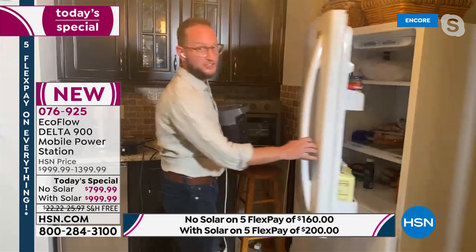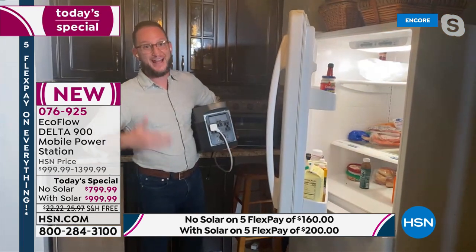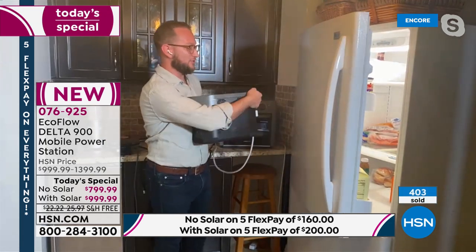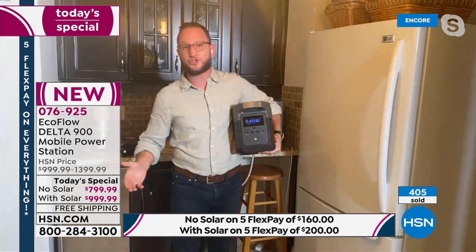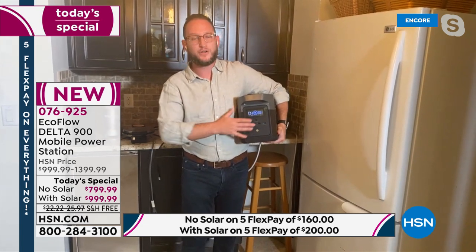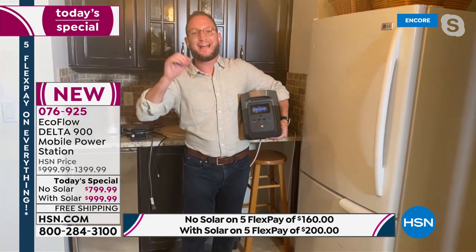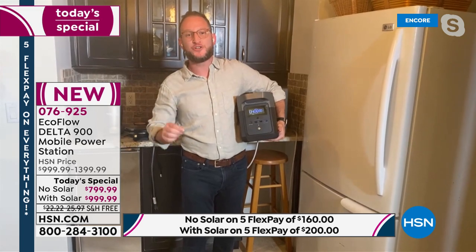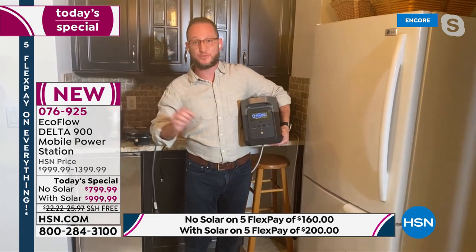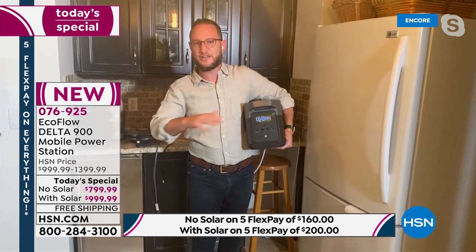On the front you can keep an eye on exactly how much power it's using right on the LCD display. The refrigerator will kick back up and start running for hours. When it runs out of power, you don't go to the gas station — you connect the solar panel, put it outside, and recharge. This unit recharges from zero to 80% in under an hour — the fastest in the industry. X-Boost technology means it can run 1,400 watts and peak at 1,800 watts, covering all home appliances under that threshold.